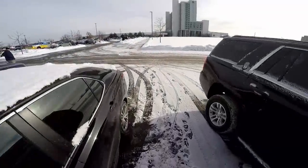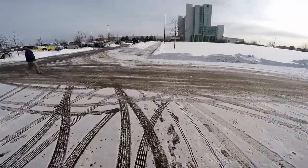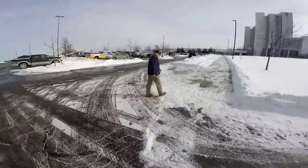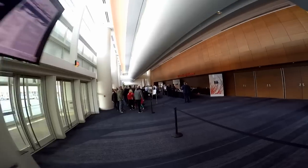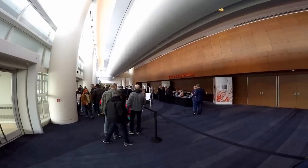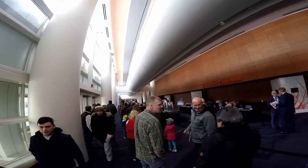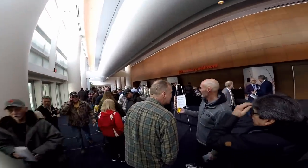We are here before it's open and already the parking lot is full. Is this the line? Man, pretty big.